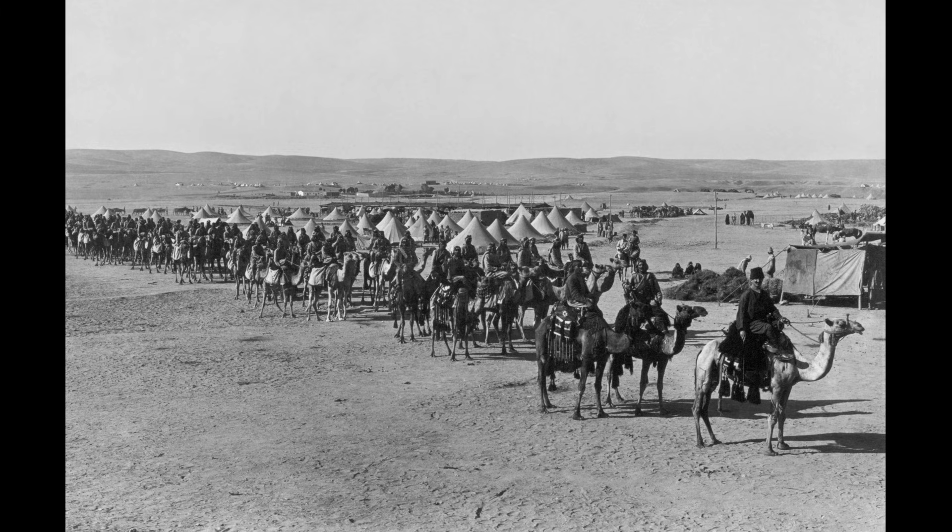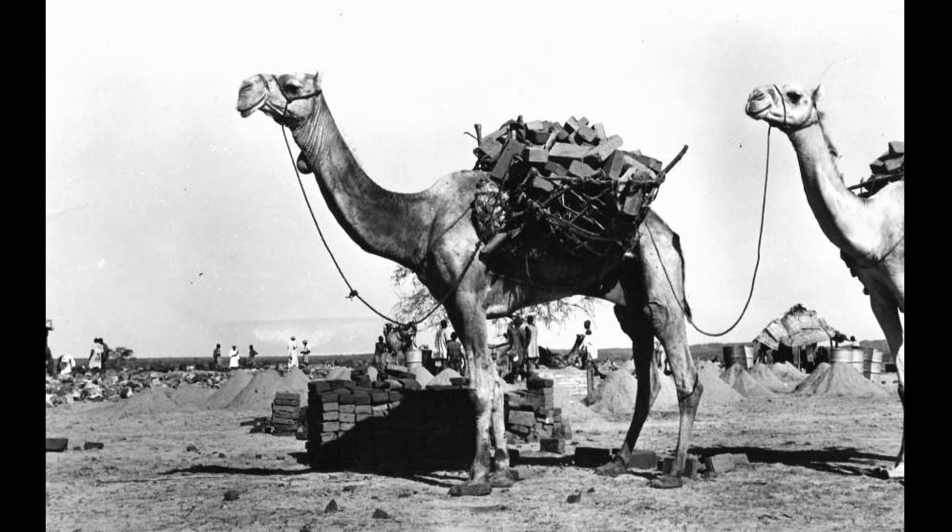The problem facing Allied saboteurs in North Africa was not a lack of explosives — it was a lack of opportunity. German and Italian supply lines stretched across thousands of miles of road, feeding Rommel's Afrika Korps with fuel, ammunition and reinforcements. Conventional sabotage required agents to reach railways, bridges or fuel depots, all of which were heavily guarded. Sentries watched key infrastructure around the clock, and patrols swept potential approach routes. Getting close enough to plant explosives often meant getting close enough to die. But roads were different — roads were everywhere, miles of unpaved track where no patrol could maintain constant vigilance, covered in something the enemy never thought to protect.